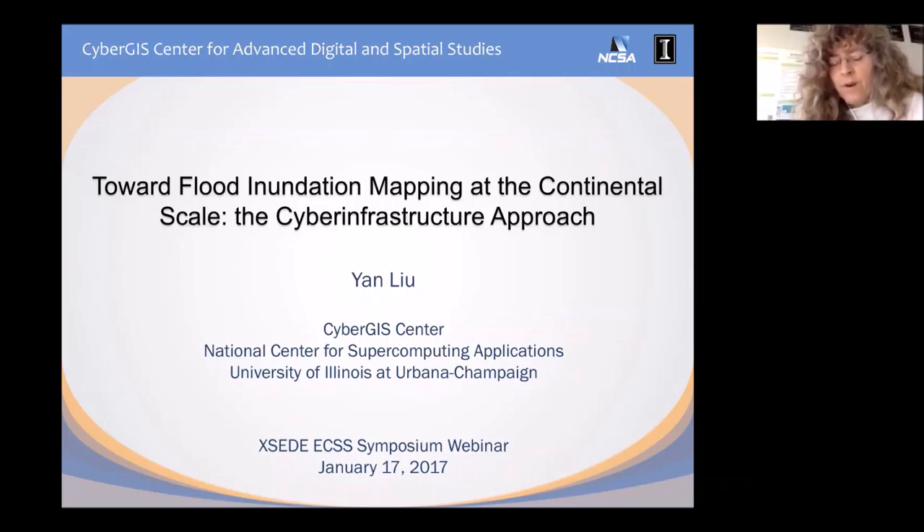Coupled with that is work that Yan has done with David Tarboton out at Utah State with the TAU-DEM software. DEM is a digital elevation model. What this is allowing you to do is, given terrain data, understand where the flow is going to be directed based on that terrain. That's intricately connected to flooding. So these two projects dovetail really nicely. And with that, I'll let Yan get going.